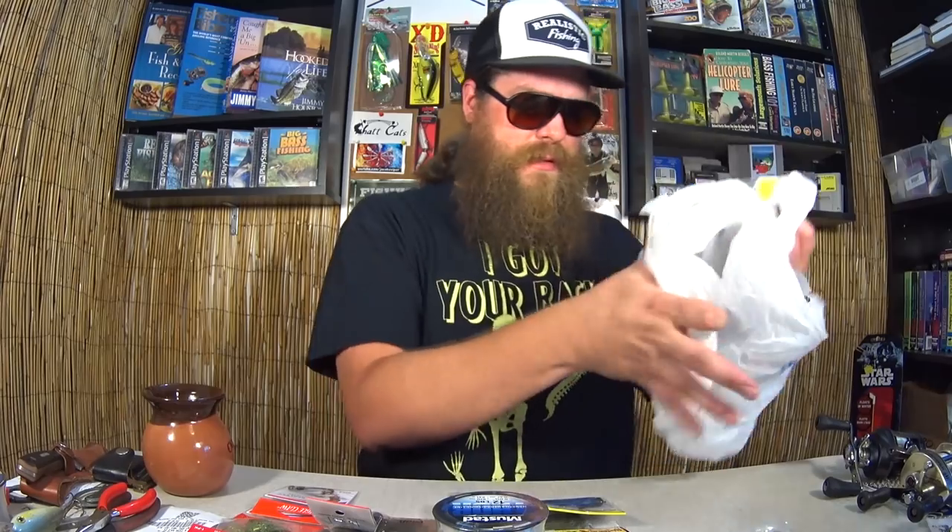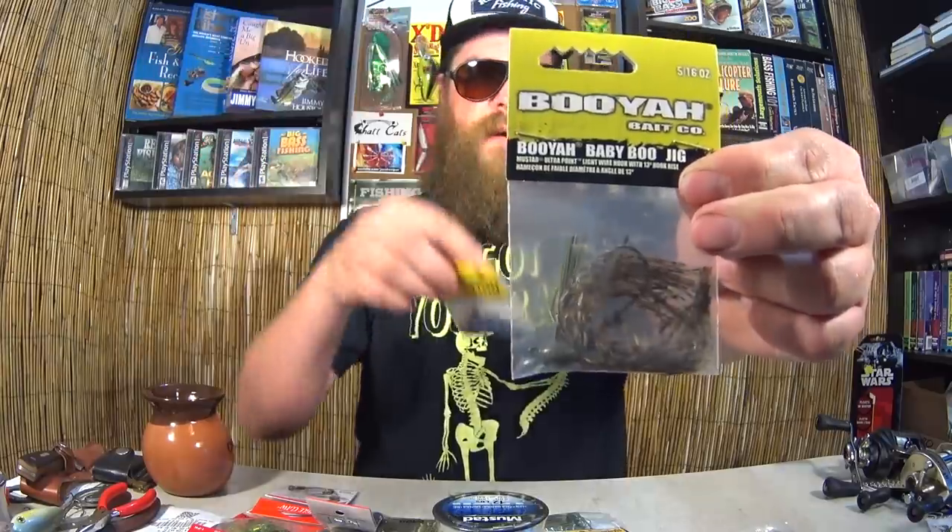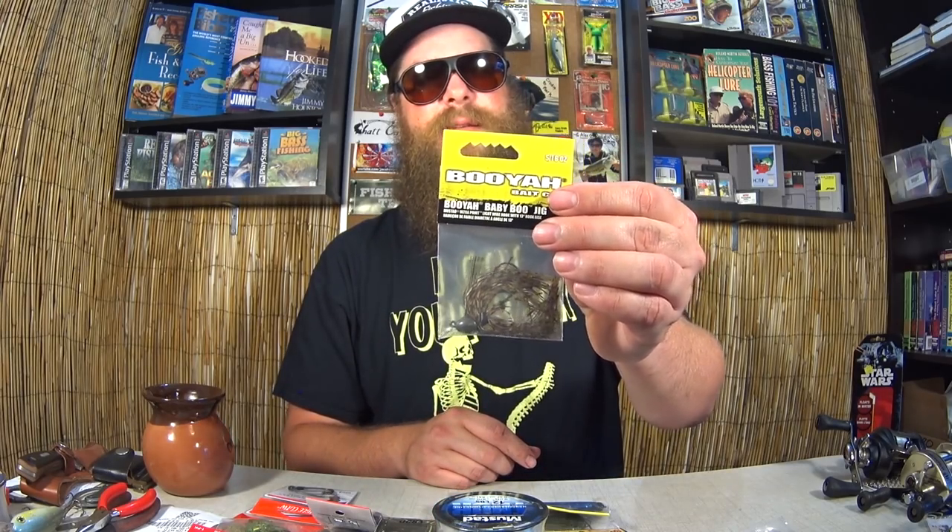Just a couple items left. Last one — the Booyah Baby Boo Jig. Very similar to the Strike King Bitsy Bug. Five-sixteenths ounce, brown and black. These little finesse jigs towards the end of summer with a little craw trailer — I tend to get them out of the weeds. Sometimes I'll catch a warmouth or something else. But if there's a bass in there, he's going to go for this. I've come a long way in my jig fishing — I used to hate them. For a dollar though, I don't hate them that much.